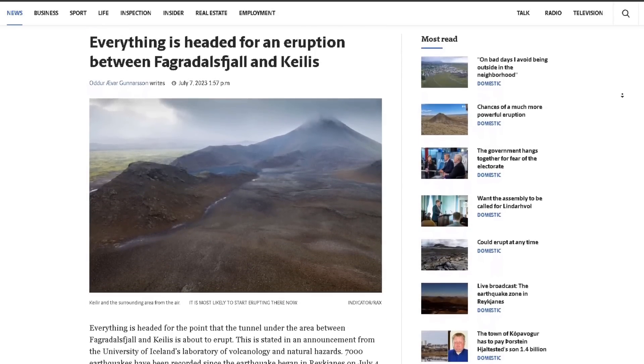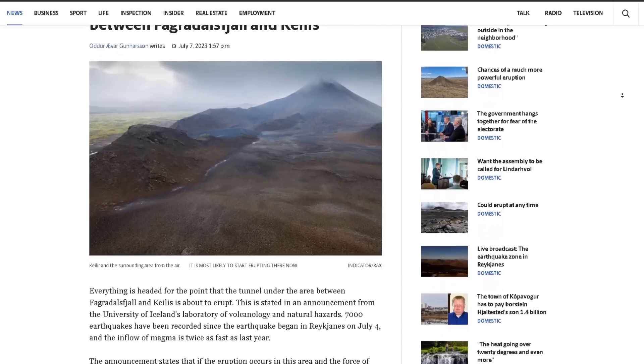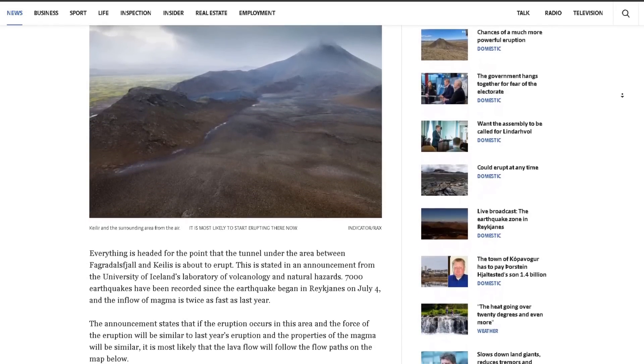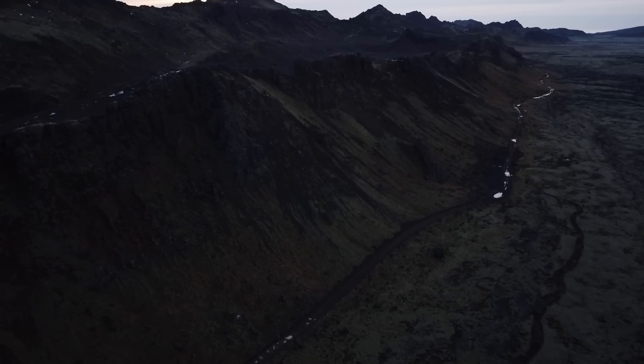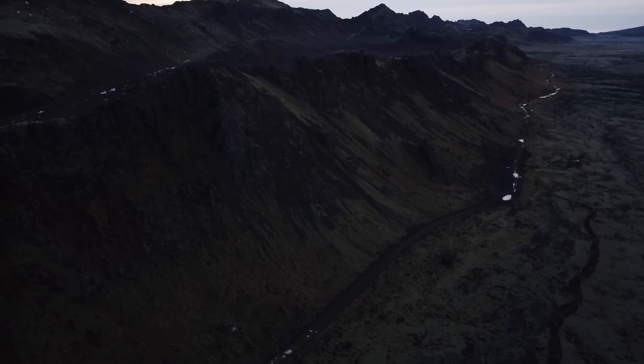Hello everybody. An eruption between Mount Faradarsvjall and Mount Kaelir is most likely imminent in the next couple of hours instead of days based on recent signs, so it may be a good time to tune in to the live streams.